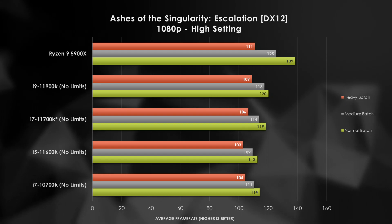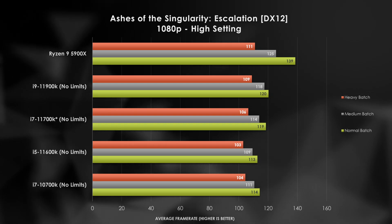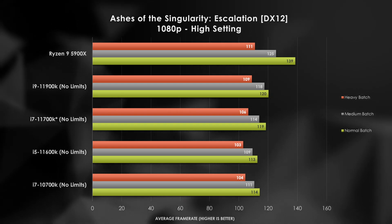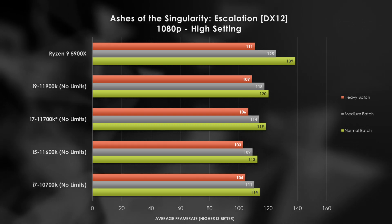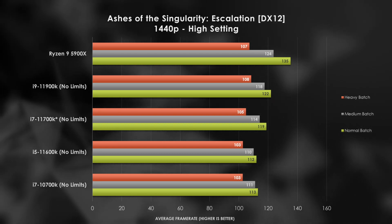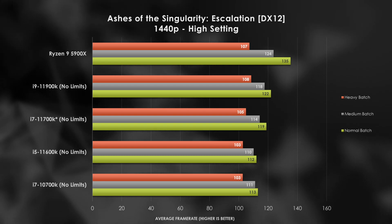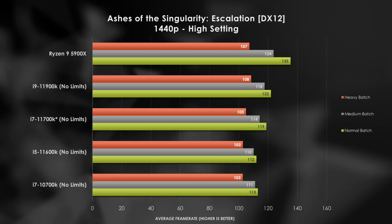So, it sounds like Intel's latest processors are a great success, right? Well, these parts are marketed as processors for gamers, so let's see if this strong performance carries over. Ashes of the Singularity is my go-to CPU benchmark, and sure enough, we see expected scaling across the parts with the normal batches from the test. However, with the medium and heavy batches, we start to see some bottlenecks appearing that finally hit the 11900K and 11700K. AMD continues to flex its muscles with a sizable advantage over Intel. Another angle to consider is that the 10700K is not that far behind.